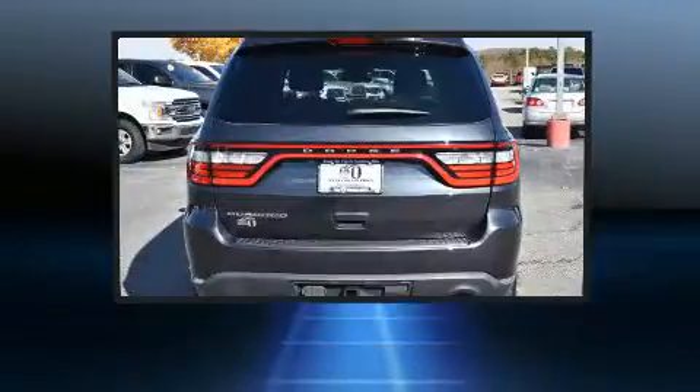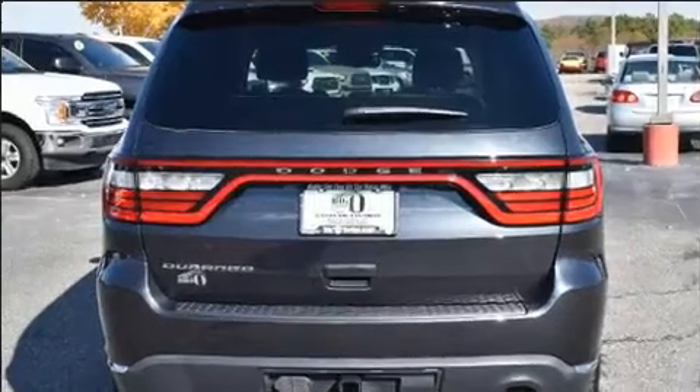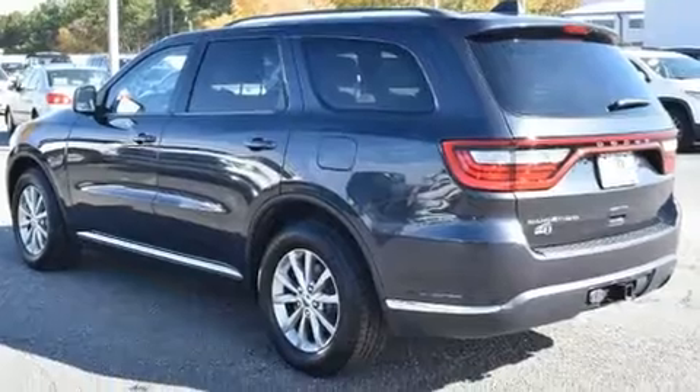Top features include front bucket seats, front and rear reading lights, adjustable headrests in all seating positions, an outside temperature display, and remote keyless entry.